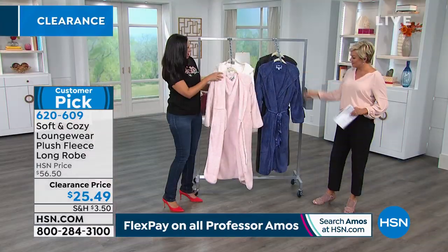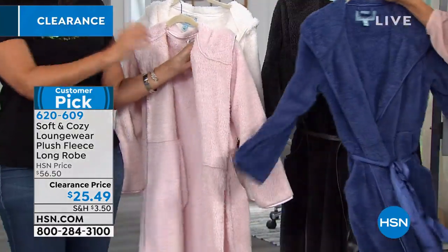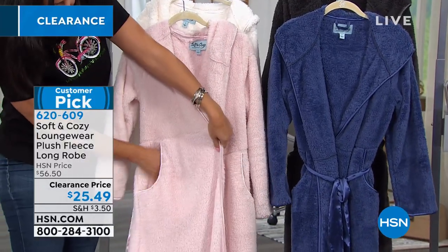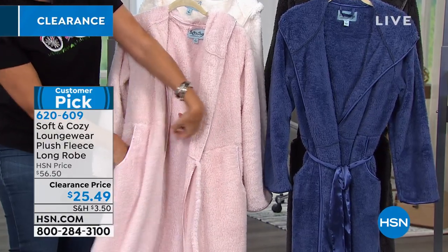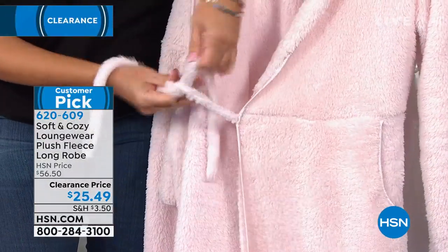It's a customer pick even at the regular price. It has a cute little hoodie in the back as well. This is definitely the thing when it's cold in the winter that you just want to throw on when you get home from work. The great thing about it is it has a couple of different pockets — nice deep pockets to hold your cell phone, your tissues, or the remote control.